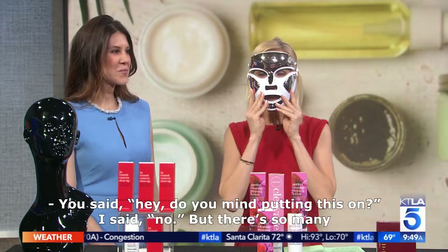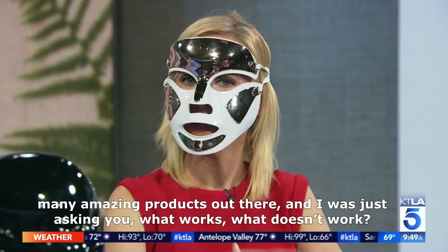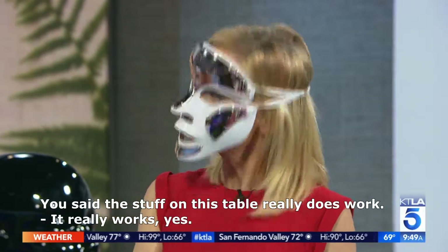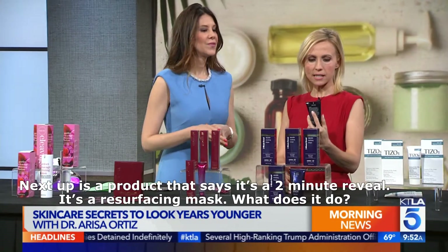Dr. Arisa Ortiz, good morning! There are so many amazing products out there, and I was asking you what works and what doesn't work. You said the stuff on this table really does work — and it really works, yes.